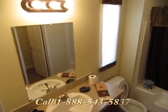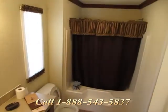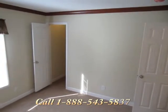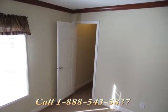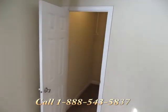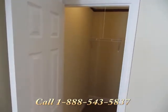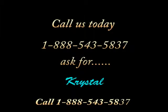Pentagon Properties is offering this home at our central location. This model is also available to be custom ordered at any of our Georgia communities. If you or someone you know is looking to improve their lifestyle and live affordably, visit us today or call us at 1-888-543-5837 and ask for Crystal. Central Mobile Home Village is proudly managed by Pentagon Properties, Inc. and Michael McGovern, Inc.